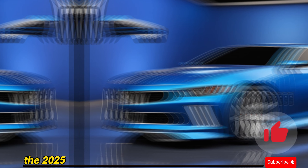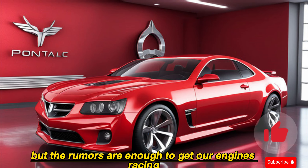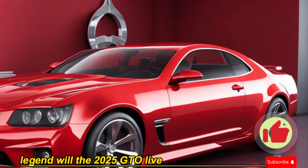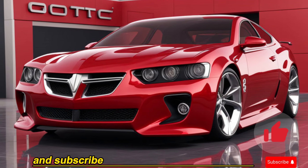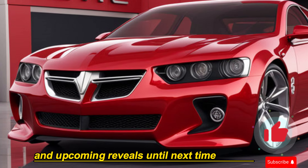The 2025 GTO is still shrouded in a bit of mystery, but the rumors are enough to get our engines racing. What are your thoughts on the potential return of this legend? Will the 2025 GTO live up to its iconic name? Leave a comment and let's discuss. Don't forget to like and subscribe for more news on muscle cars and upcoming reveals. Until next time, keep it revving!